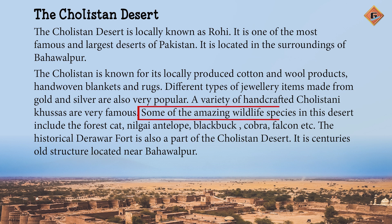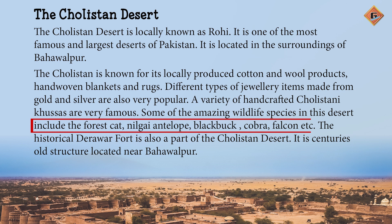Some of the amazing wildlife species in this desert include the forest cat, nilgai, antelope, black buck, cobra, falcon, etc. Is sehra mein jangli haiyat ki kuch hairit angaiz iksam hain, jen mein jangli billi, nilgi hiran, kala hiran, cobra, falcon vaghaira shamil hain.